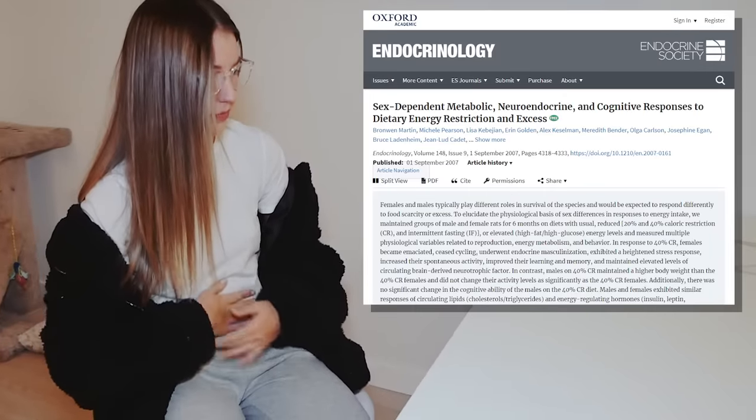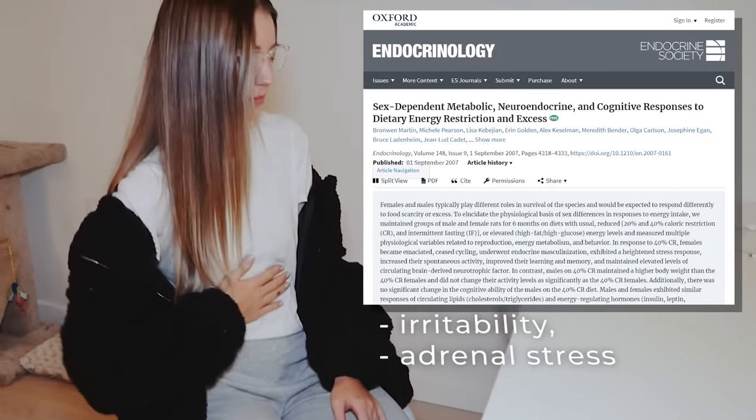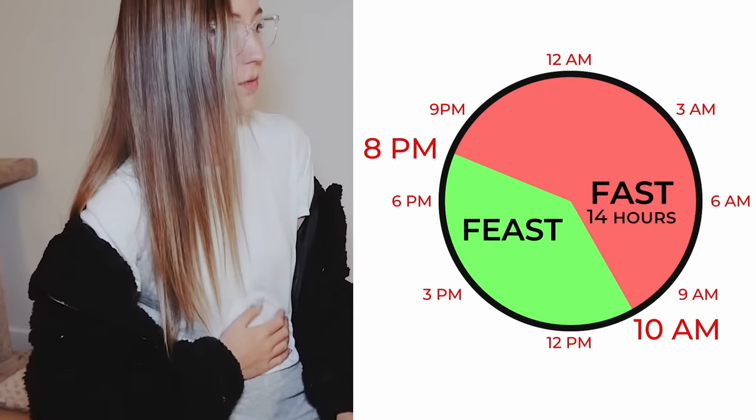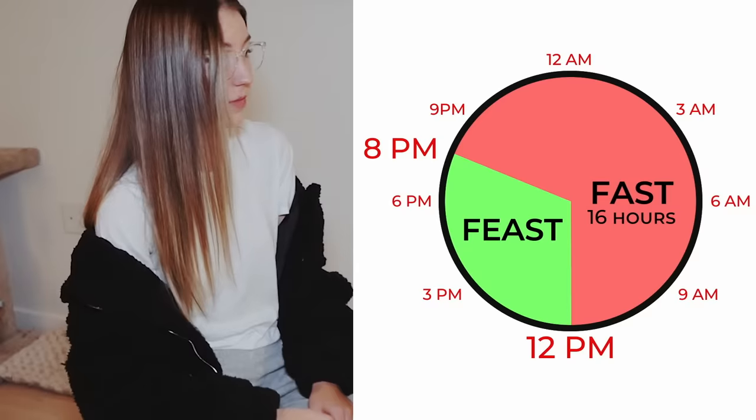Also worth noting is that, at least in rats, research shows that females may have slightly more adverse reactions to fasting than men. This means it's a good idea for females to start with a 14-10 protocol, for example, and then build up to the 16-8 over time when you feel you're ready.